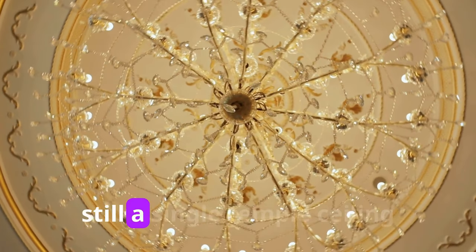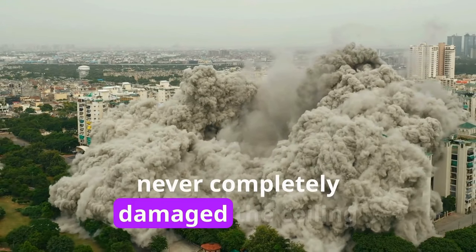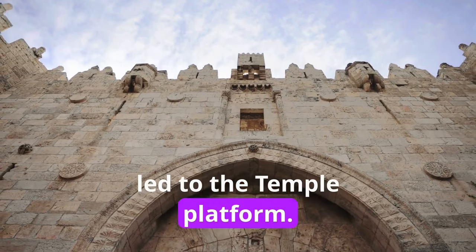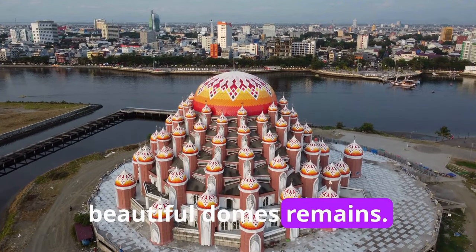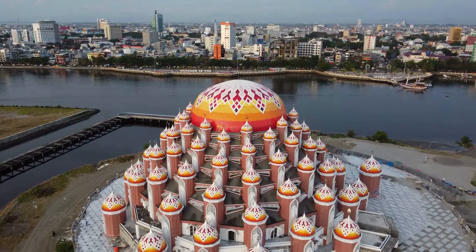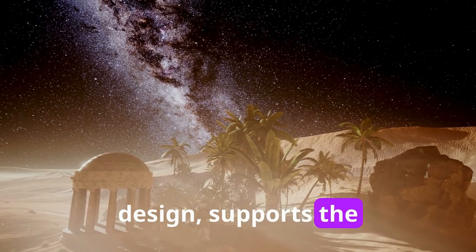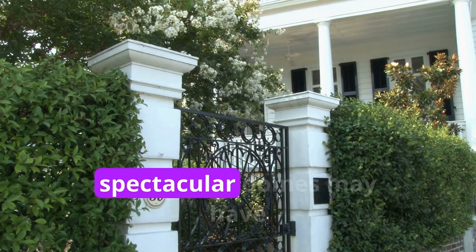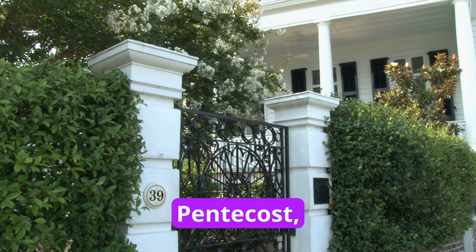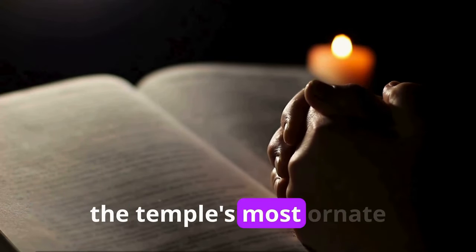Remarkably, there is still a single temple ceiling beneath the temple mount platform today. The Roman demolition never completely damaged the ceiling on the southern wall of the double gate, which led through the foundation to the temple platform. From its ceiling, a number of beautiful domes remain. Based on Dr. Leen Rittmeyer's research, our team meticulously reconstructed these vaults and domes. The sole surviving stone column from Herod's temple, likewise mirrored in our design, supports the domes. Rittmeyer claims these spectacular domes may have been the beautiful gate where, following the day of Pentecost, Peter healed a lame man.